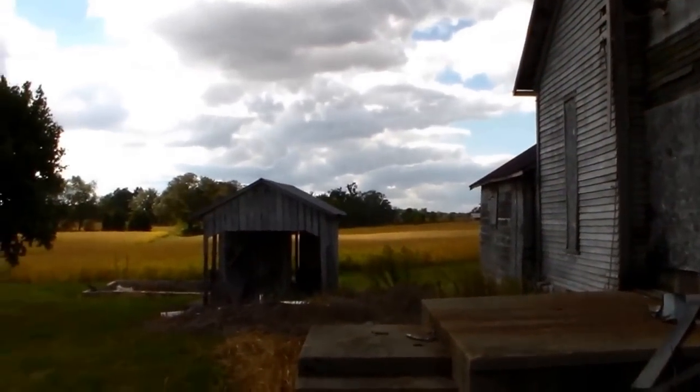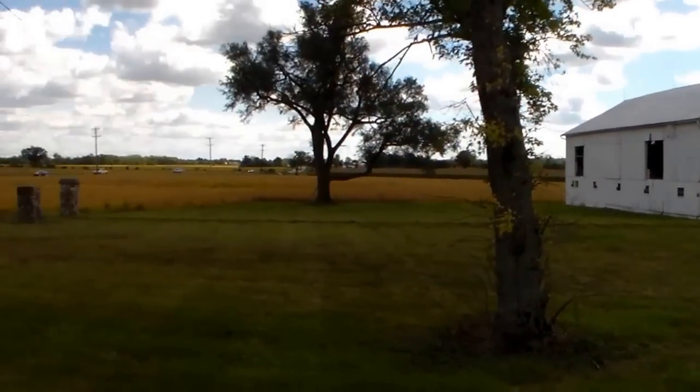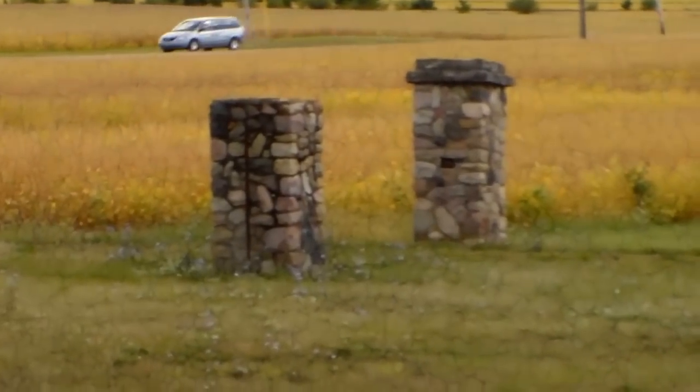We wanted to document this because it is going to be torn down. And like I said, we are in a little ghost town called Oklahoma, Ohio.